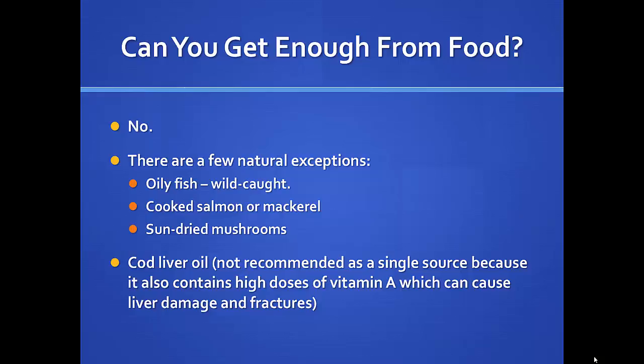Oily wild-caught fish — not farm-raised — cooked salmon, mackerel, and sun-dried mushrooms are pretty good sources. Cod liver oil has a lot of vitamin D, but we don't recommend it as a single source because it has a lot of vitamin A, and too much vitamin A can cause toxicity issues.